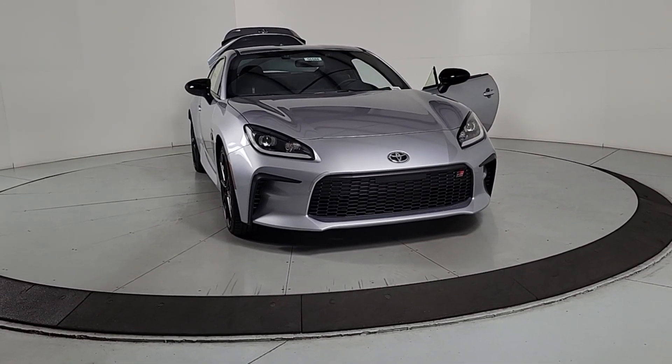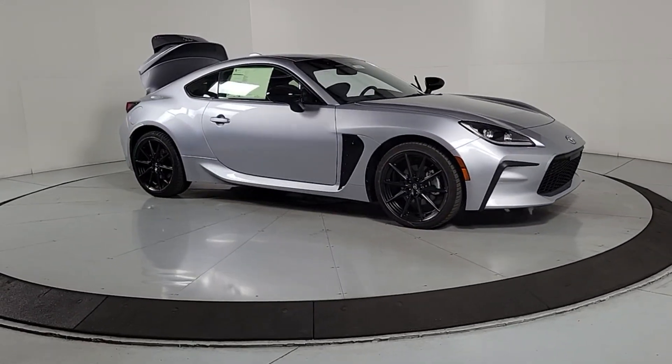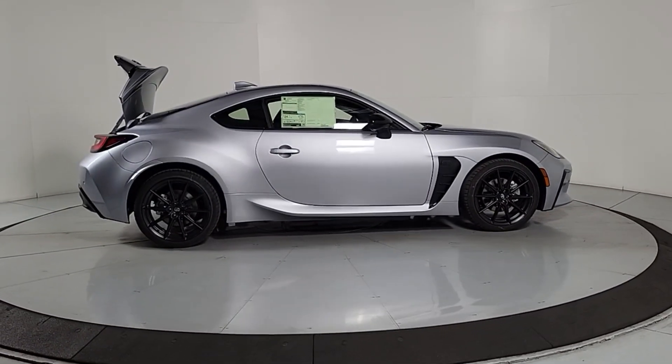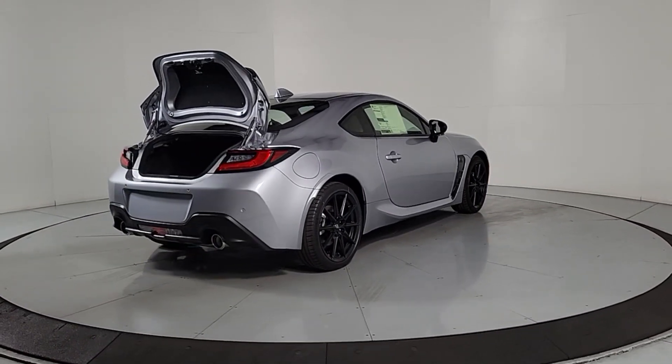Look no further than the 2024 Toyota GR86. Here's a high-performance GR86 that offers thrilling athleticism, sleek coupe lines, modern safety and infotainment features, and endless exhilaration — all at a surprisingly affordable price.